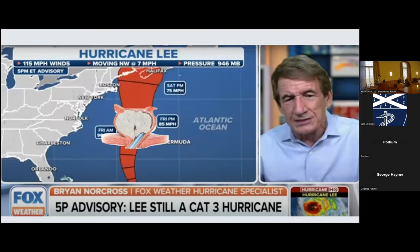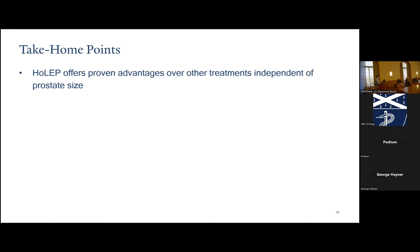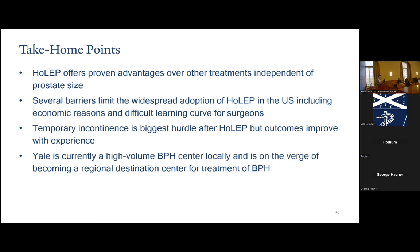Our ultimate goal is to create a destination BPH center at Yale, and I think we're on a very good track to do so. I can't thank Dr. Kellner enough for teaching me how to do a HOLEP, and I'm really excited to build the center of excellence here at Yale. Take-home points: HOLEP offers proven advantages over other treatments independent of prostate size. There are several barriers limiting widespread adoption in the US, including economic reasons. The learning curve and temporary incontinence is the biggest hurdle in terms of outcomes, but this improves with experience. Yale is currently a very high-volume BPH center locally and is on the verge of becoming a regional destination center for treatment of BPH.